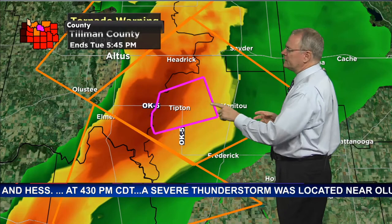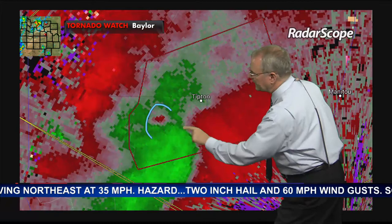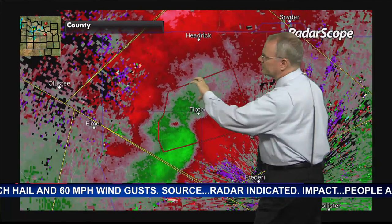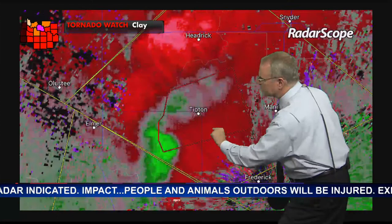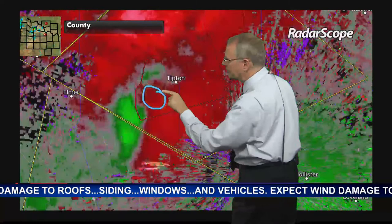Let's go to RadarScope and zoom down on the velocity product. Here's Tipton. Just south of Tipton, we can see what's happening. This bow echo shows a bit of a wrapping going on. Near Tipton — especially just south or southeast of town — this is going to be straight-line winds, possibly 60 to 70 miles per hour.